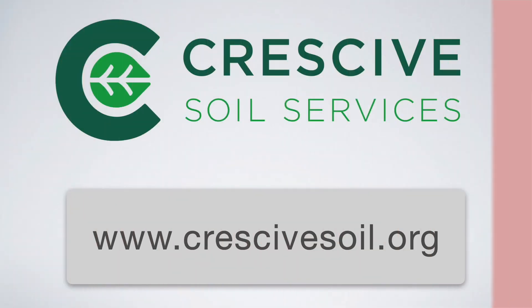For more information about our thermal composting modules and mentorship program, visit our website at cressofsoil.org. Look for our modules under the Learn tab, or click the link in the description below.